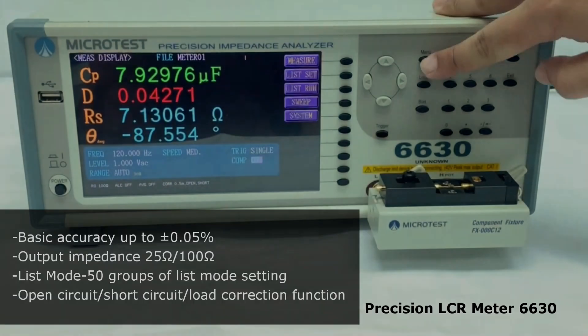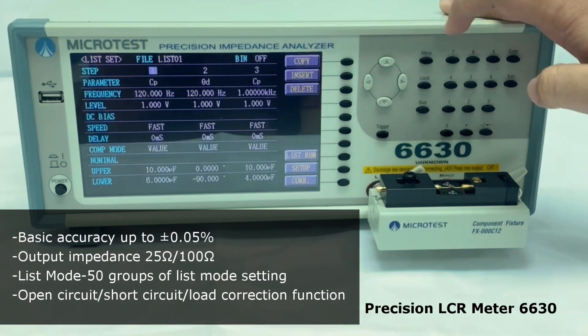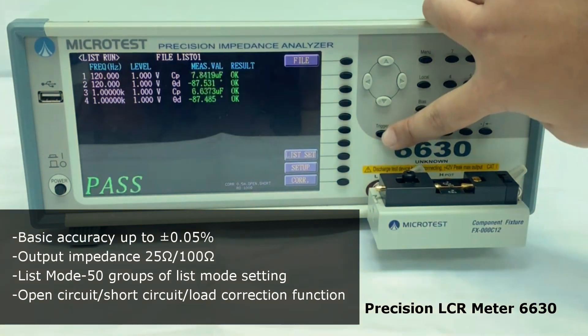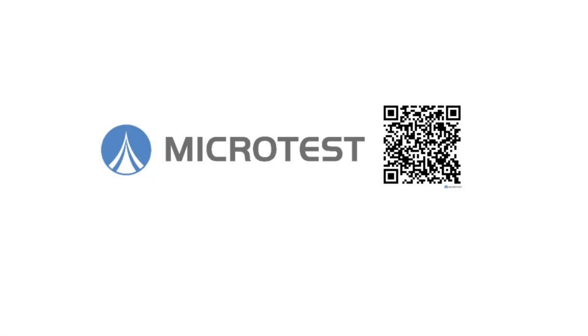The LCR Meter 6630 has output impedance of 25 ohm and 100 ohm, which can be switched. It supports List Mode function and Handler Bin Classification function for component sorting and effective product classification.